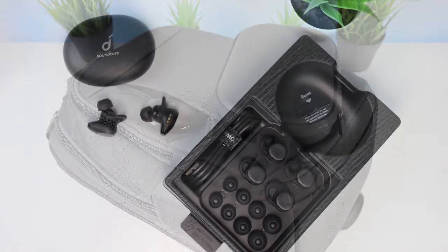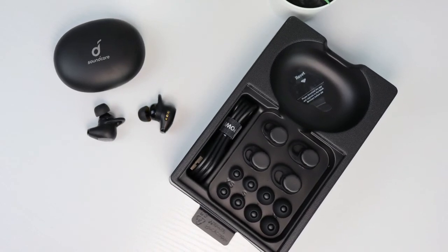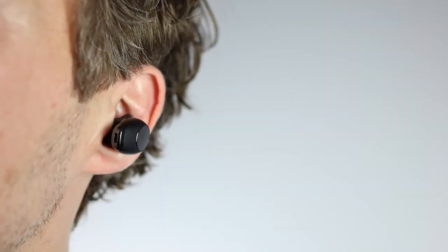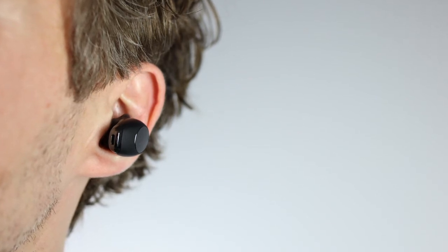Like most of Soundcore's earbuds, a wide range of ear tips are included so you can find the right fit for you. For phone calls, the microphones perform well and use multiple mics to help focus on your voice.